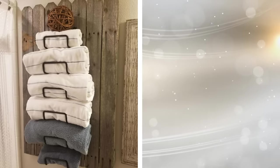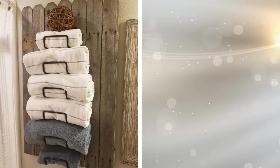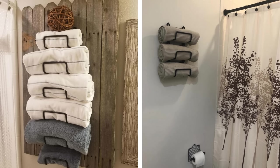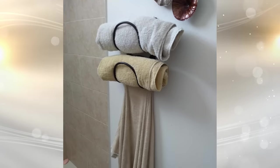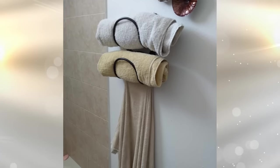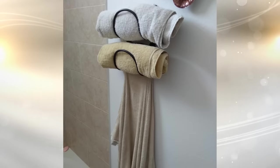1. Sometimes a towel rack doesn't always start out like a towel rack. You can really turn anything, including a useful rolled wire rack, into something that can hold towels. When you lack closet space, this will keep them in a quiet corner of the bathroom, out of the way, and when you need one, it'll be right there.